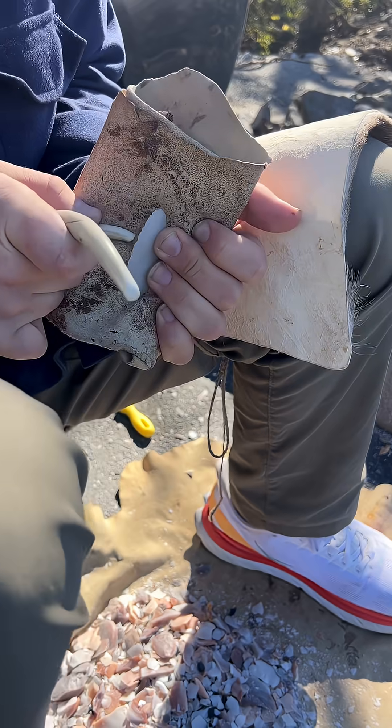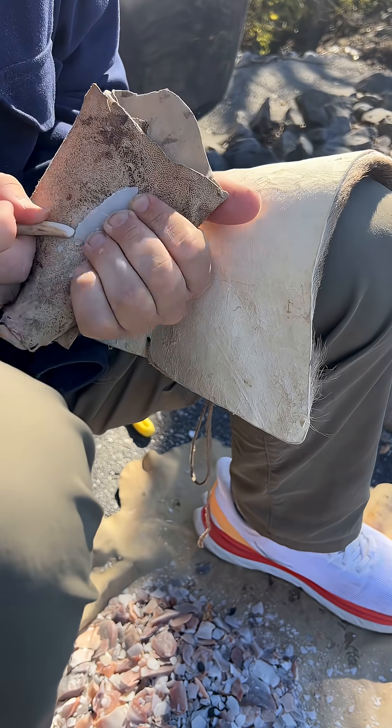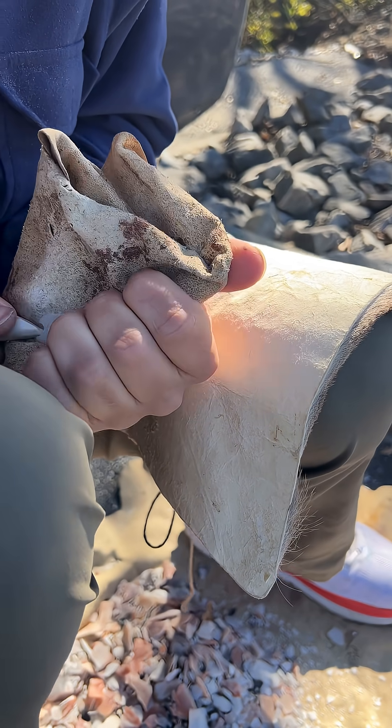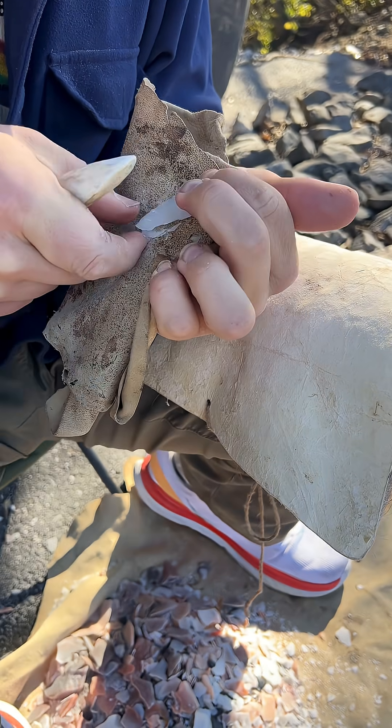The point was found in the proximal tubercle of the humerus — that's the upper end of your arm, near where your shoulder connects to your torso. Likely a near-miss intended for this person's upper chest.